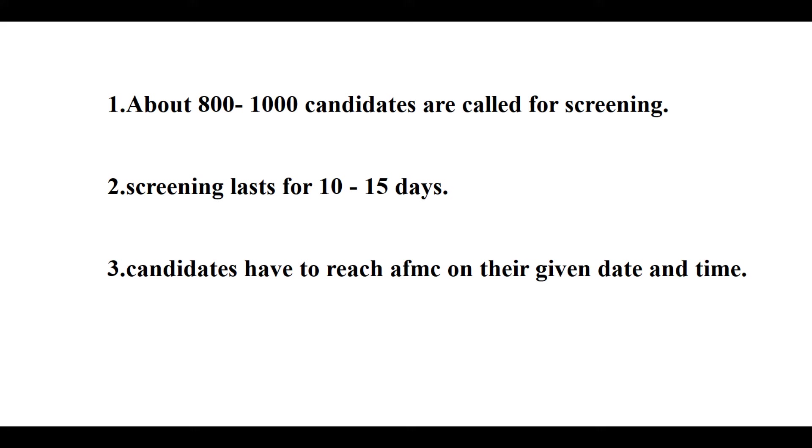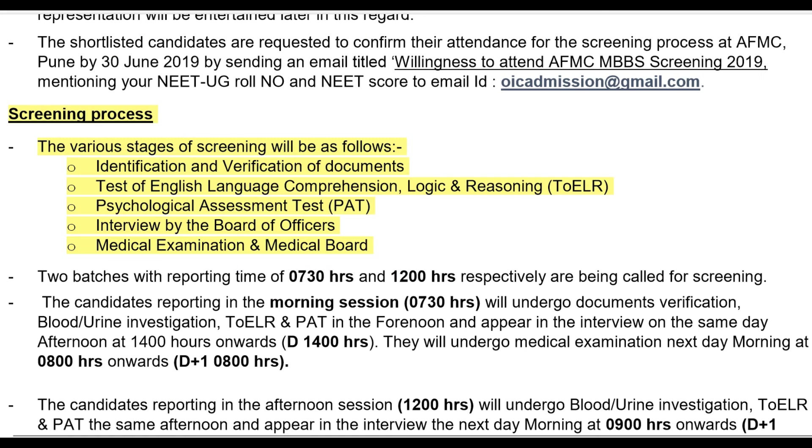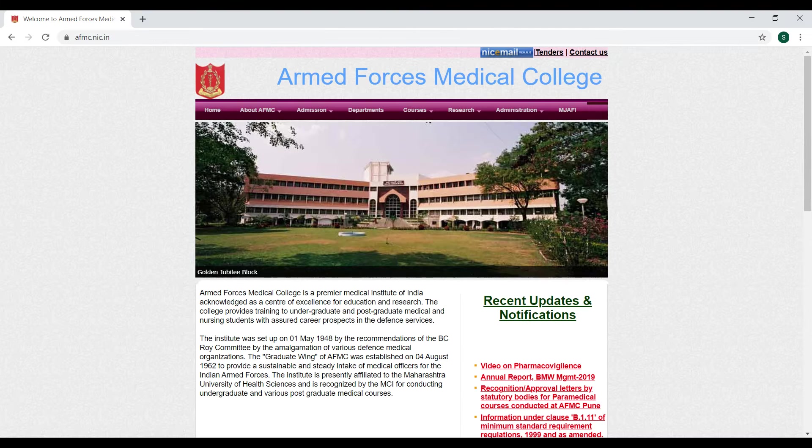The candidates have to reach AFMC on their given date and time slot. The various stages of the screening process are: identification and verification of documents, test of English language comprehension, logic and reasoning, the Psychological Assessment Test (PAT), the interview by a board of high-ranked officers, and the medical examination by the medical board. I will make a detailed video on the screening process later.